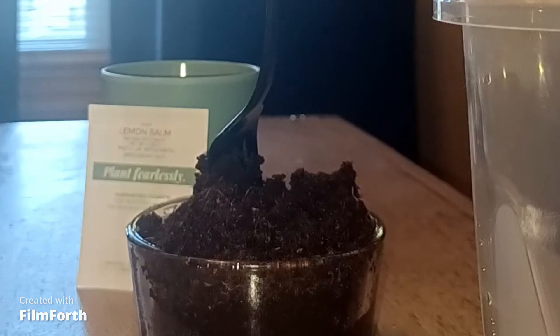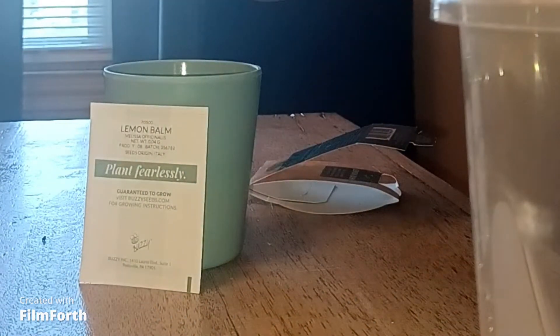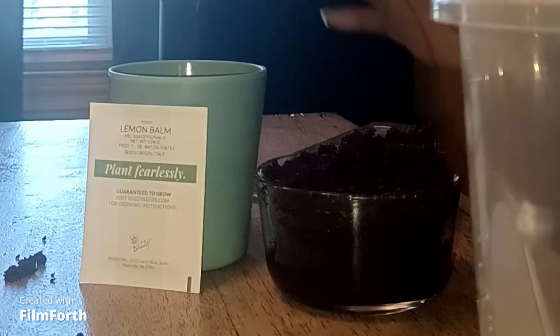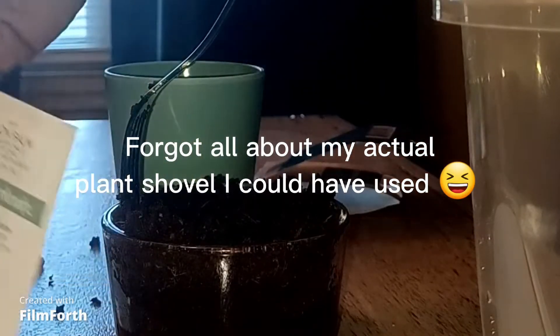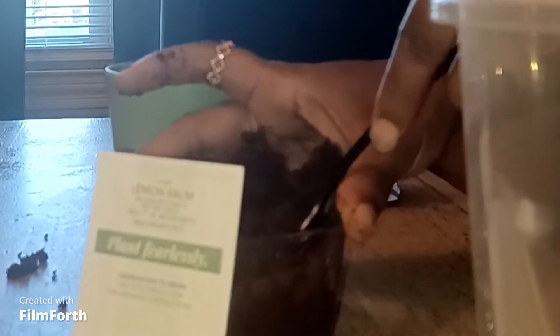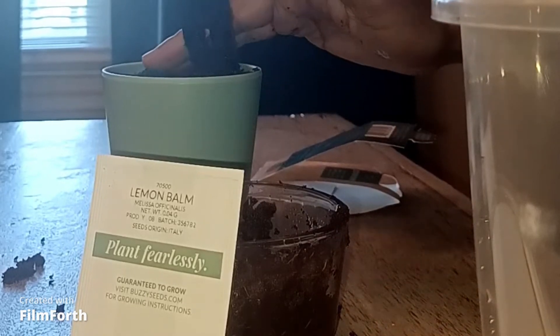And go ahead and put in my seeds. I'm trying not to make a mess here — you're seeing the angle I'm trying to go in. So what I'm going to do now is just pick it up like that and pot it that way. That just seemed like the less messy decision right at this moment. I can't wait until it grows. I think it said about two weeks you should see something.